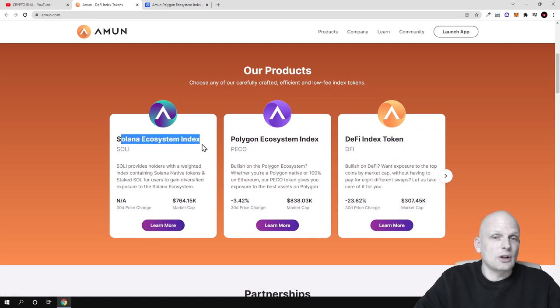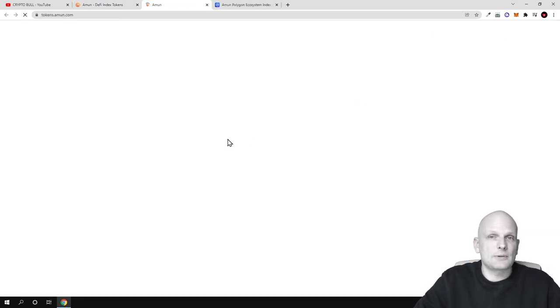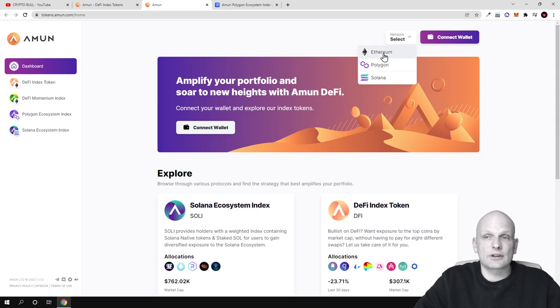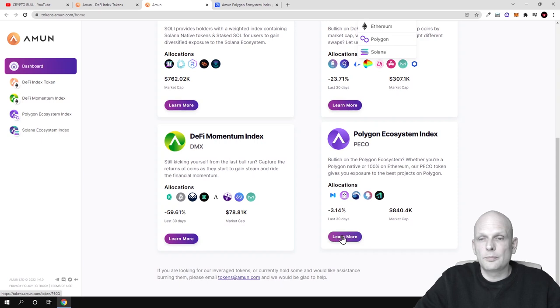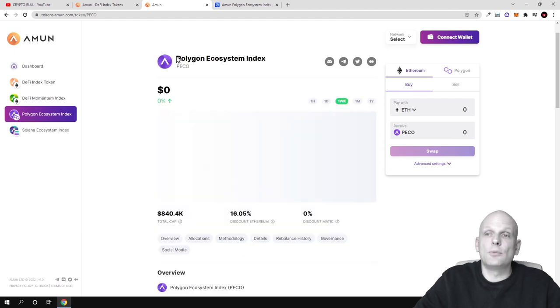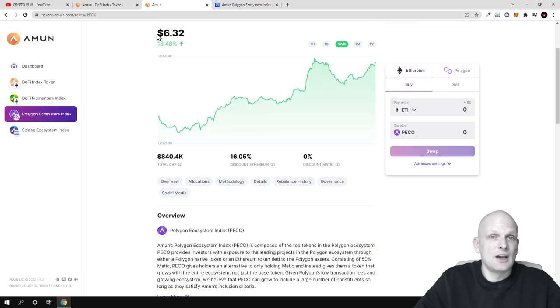Let's have a look at the Amun app. Scrolling down and launching the app, you can see different index tokens listed. At the top you can select the network: Ethereum, Polygon, or Solana. I'm clicking into PECO because I'm personally more interested in Polygon — currently all projects built on Ethereum are moving to Polygon, Polygon is getting very popular, and I believe it has a huge future.